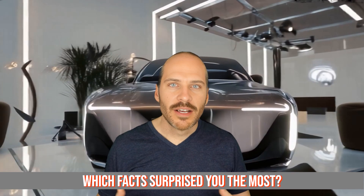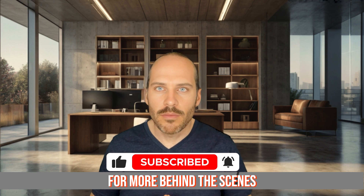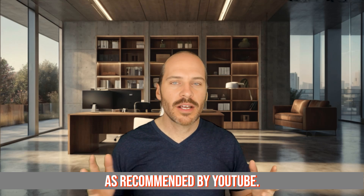Which facts surprised you the most? Drop your thoughts in the comments below. And if you're fascinated by how things are made, hit subscribe and the notification bell for more behind-the-scenes looks at the technology shaping our future. And be sure to watch the next video as recommended by YouTube.